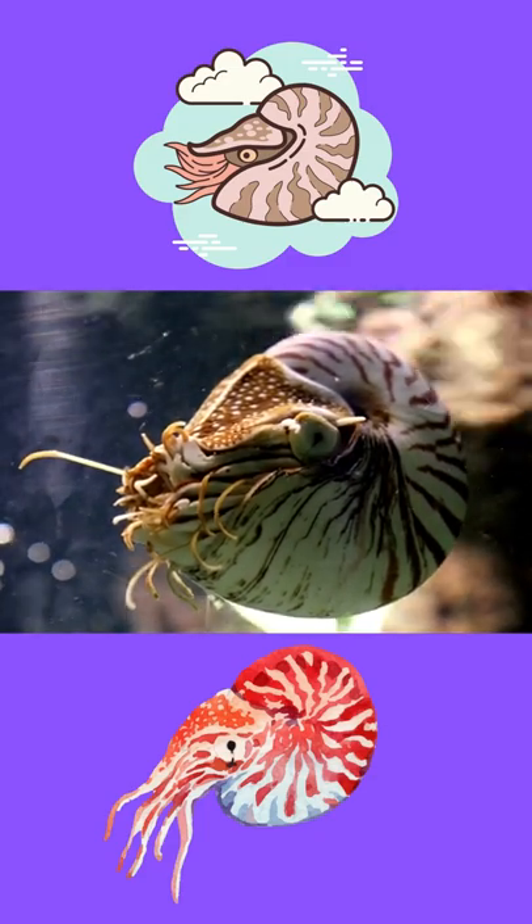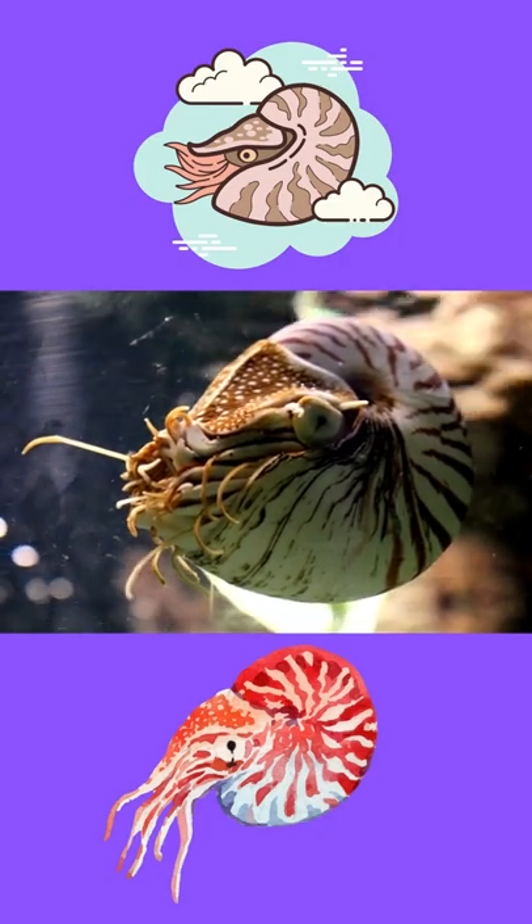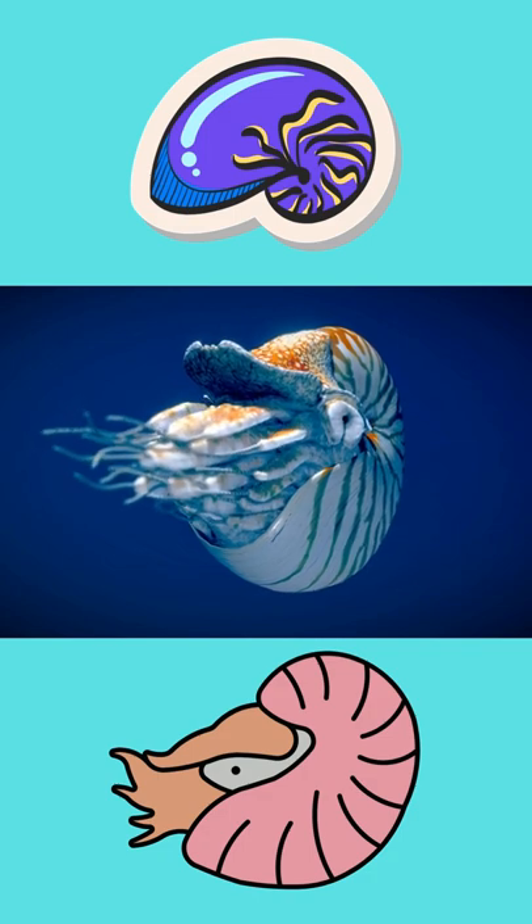The chambered nautilus is both an active predator and a scavenger. This species has as many as 90 appendages, unlike the octopuses and squids, which have 8 or 10.